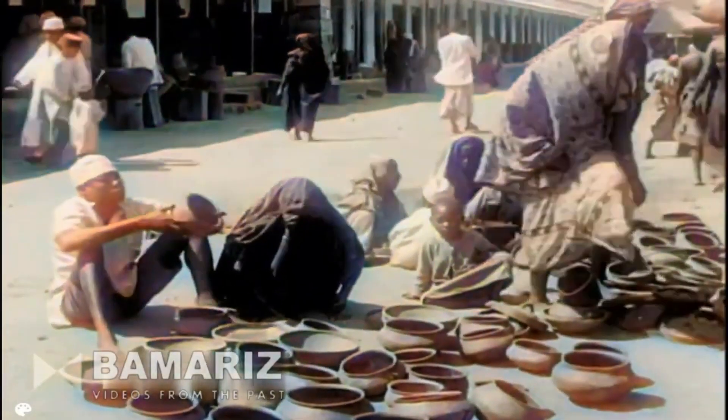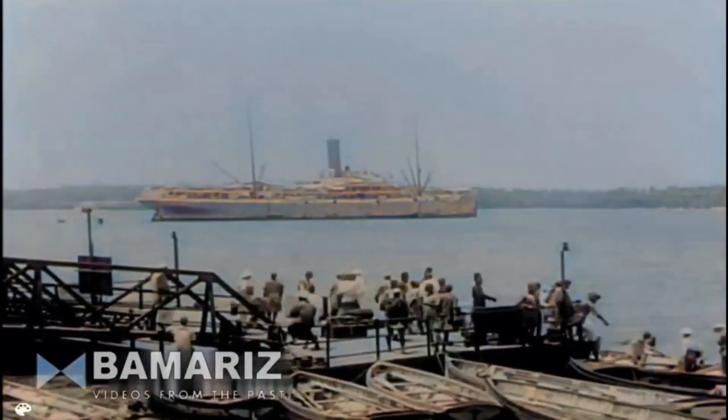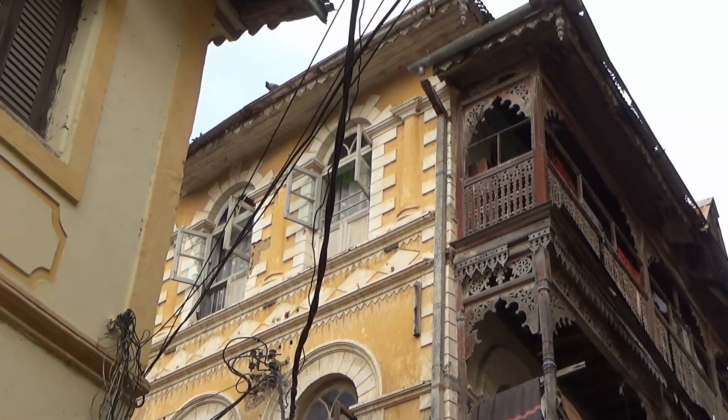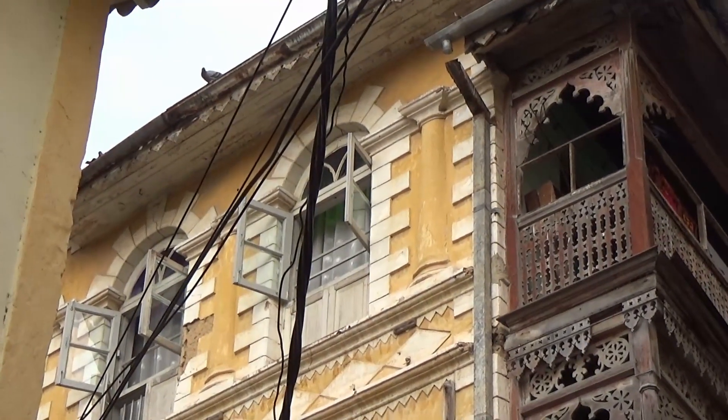Mombasa Town, since antiquity, has always been a collage of cultures, a tapestry of ideas from Africa and the entire world, and the architecture bears testimony to these interactions. Here we see a quaint Victorian house, complete with stone coins and arched windows, and a Swahili balcony seemingly glued onto the front facade.